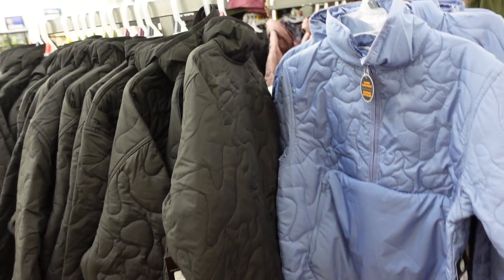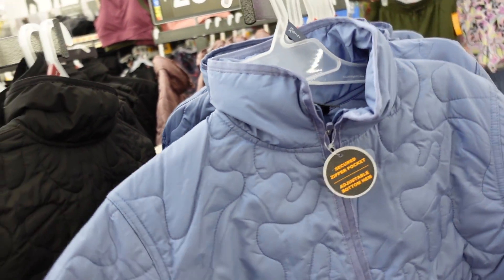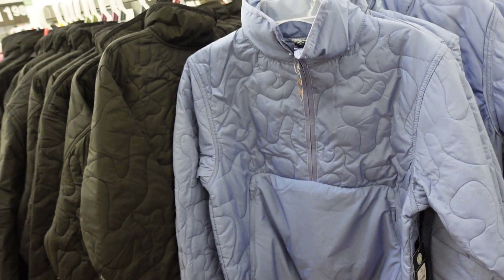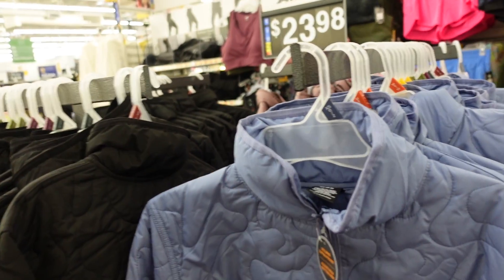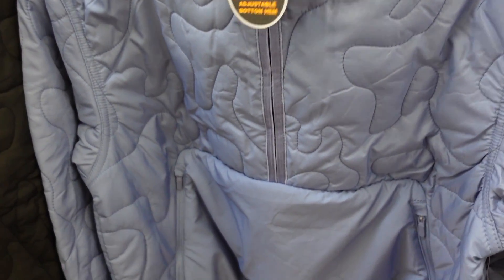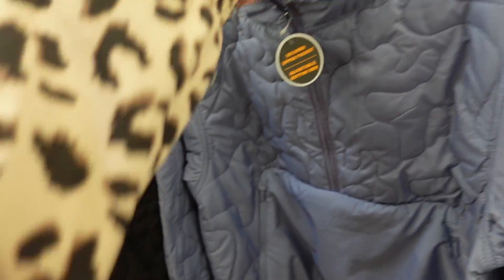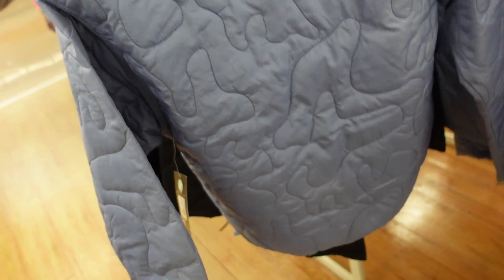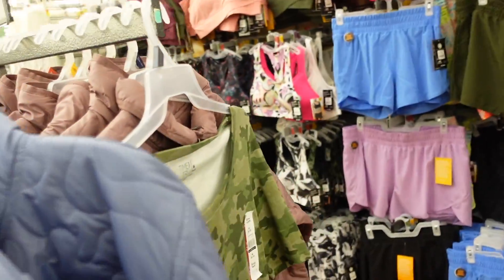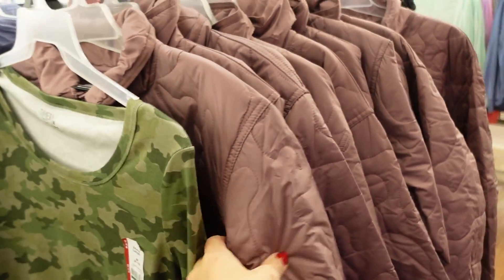Seeing more colors in the pullovers from Avia. I noticed this is an almost exact dupe for a Lemon pullover — that one is about $150, this one's $23.98. It has that half-style zip, zippered pockets, a little elastic and toggles on the side. This blue color is new; we saw the black and there's also the purple. Really nice for $23.98.